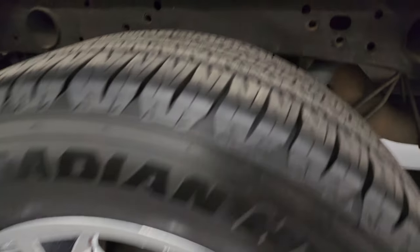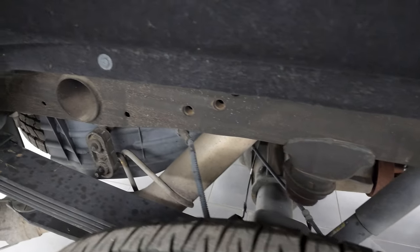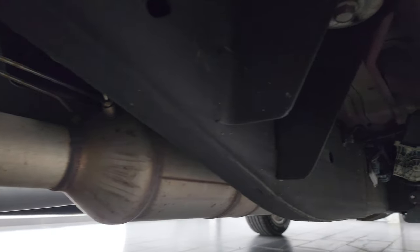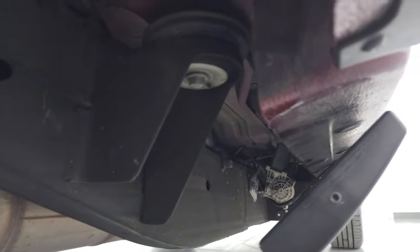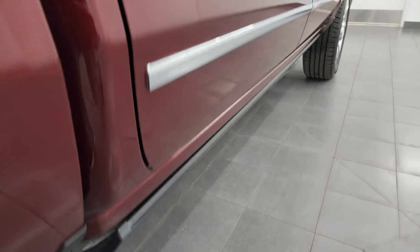Back wheel is absolutely perfect as well and the back tires are brand new too. Look at this frame and underbody — absolutely no corrosion on it. It must have been in a part of California that doesn't get snow or much rain. Very clean under here.